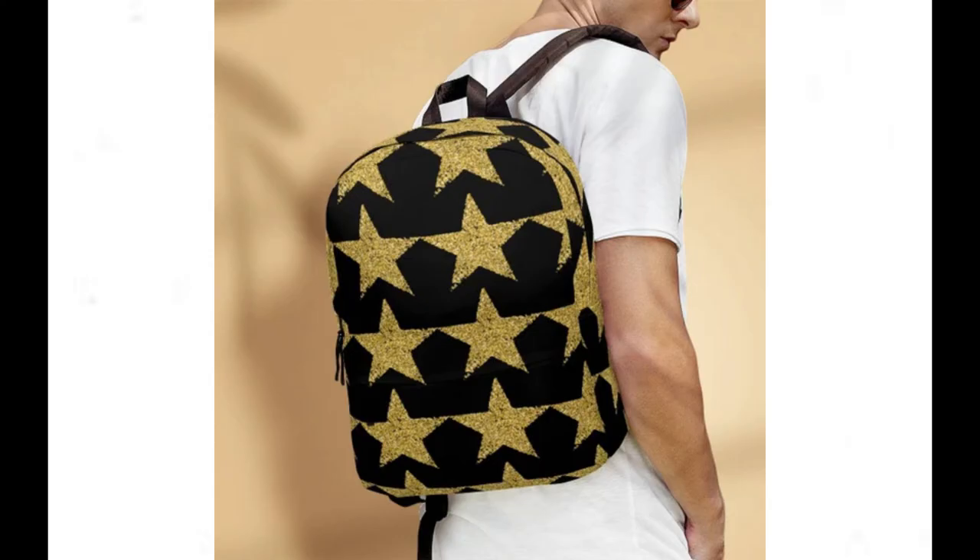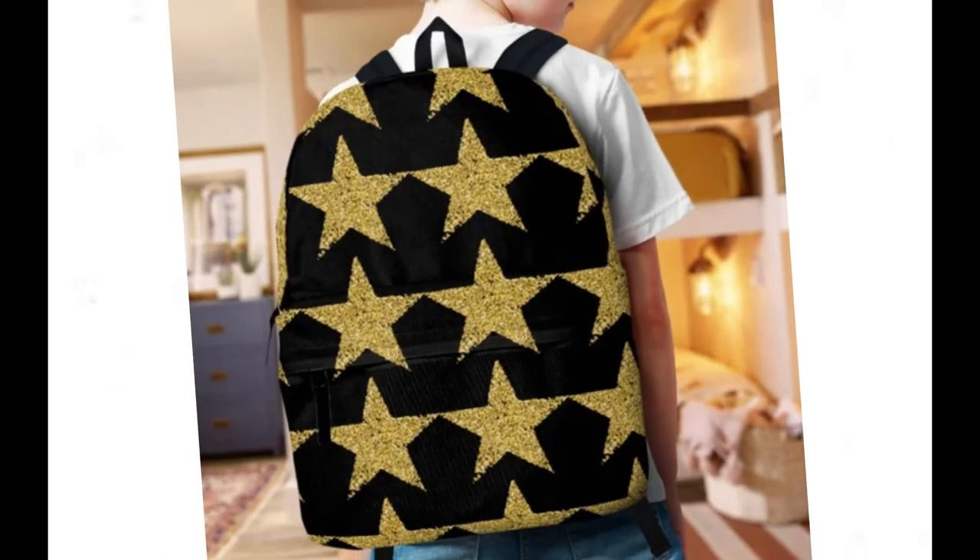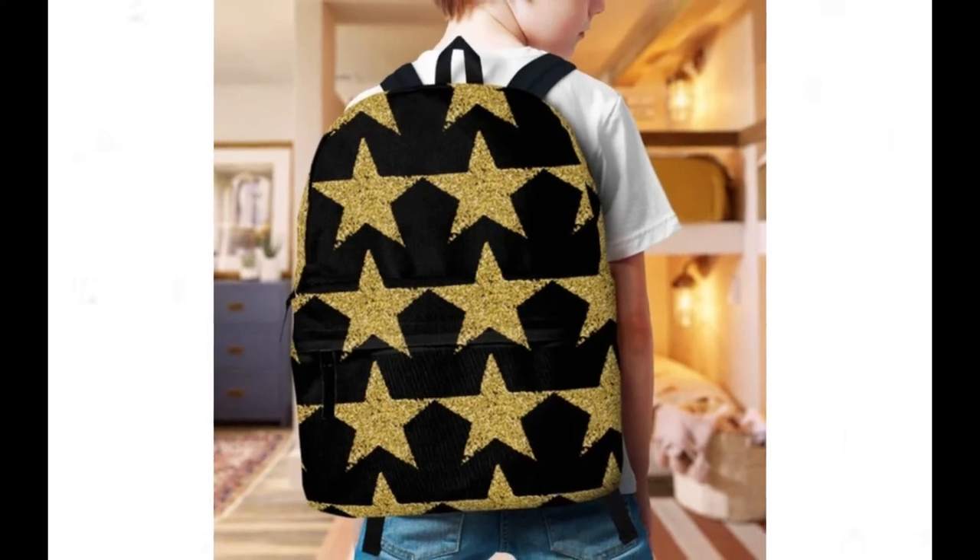Whether you're navigating the urban jungle or embarking on a cosmic adventure, let your personality shine with this one-of-a-kind accessory.